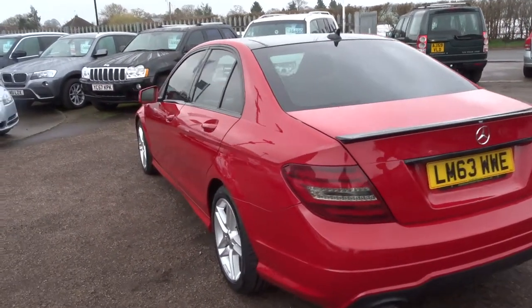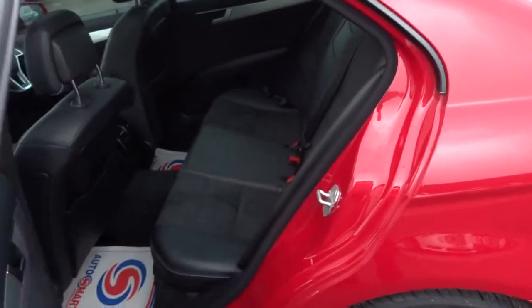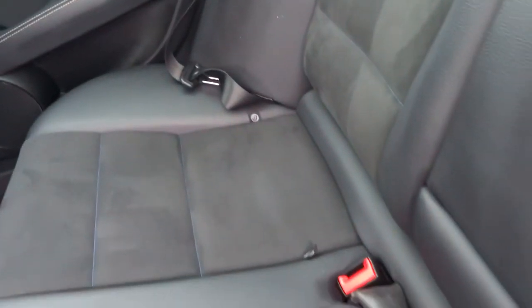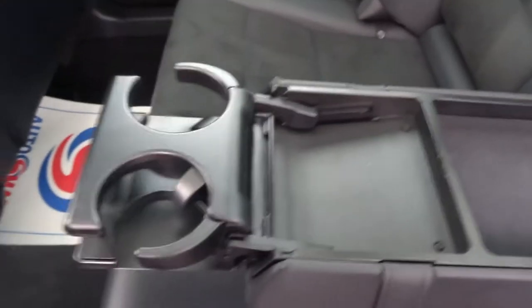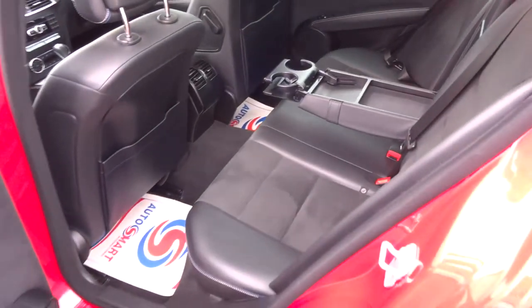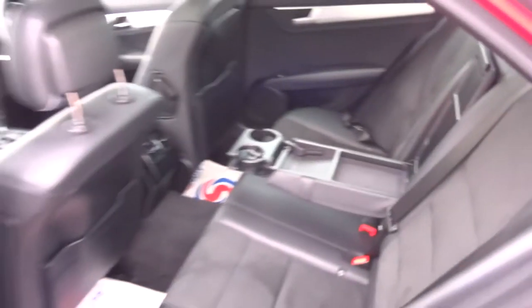Just here you'll see these catches — if you pull those they release the back seats. The boot is very light and easy to work. The car comes with two keys, tinted windows, and half leather trim in brilliant condition. The car's got ISOFIX, a centre armrest which comes down and then opens, giving you storage there and cup holders just there. The rear seats do fold forwards — you can do that either from inside or with the catch at the back.